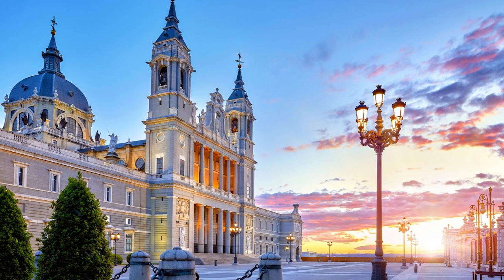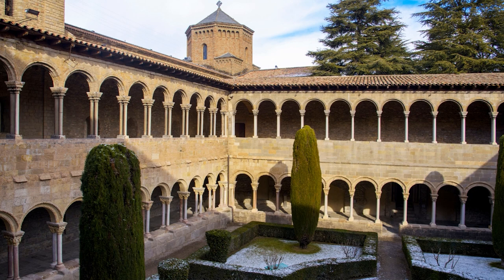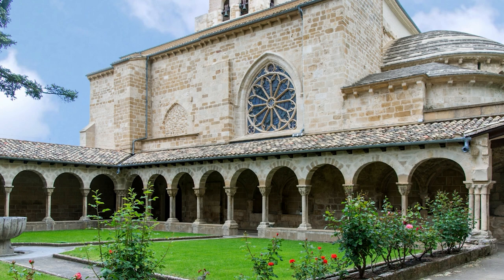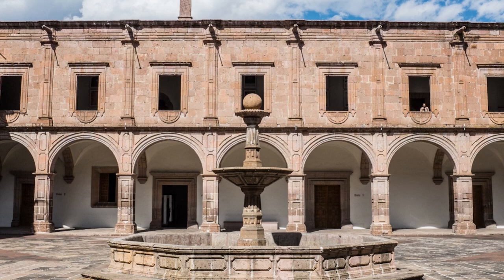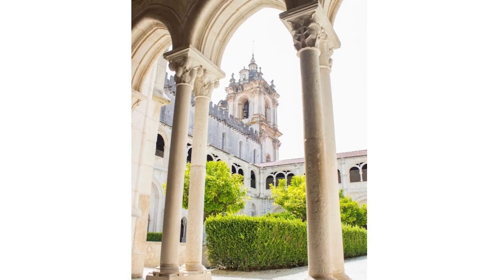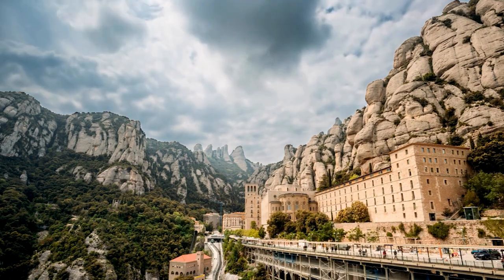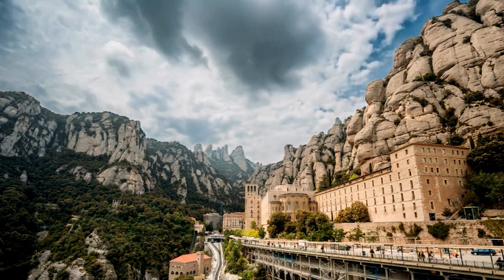Real Monestir de Santa Maria de Pedralbes. A wonderful example of Catalan-Gothic architecture, the Real Monestir de Santa Maria de Pedralbes is nestled on the gentle slopes of the Sant Pere Màrtir hillside in the outskirts of Barcelona. Queen Elisenda de Montcada founded the convent in 1327 for the Order of St. Clare. The monastery has two places of worship: a 14th-century Catalan-Gothic church and a small chapel, St. Michael's Chapel, decorated with magnificent murals created by Ferrer Bassa in the Italianate Trecento style.